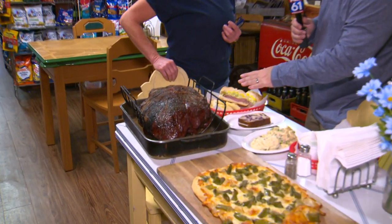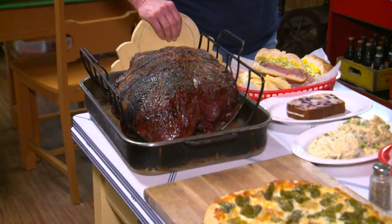This is Leslie DiMartino. Leslie, you make everything every day here, including the roast beef, which goes on the sandwiches. Talk to me a little bit about the process.